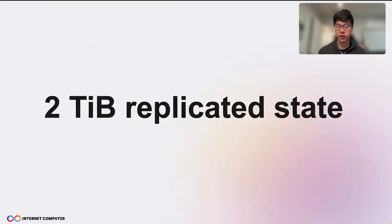Hi, this is Shur from the message routing team. I'm very excited to share the great news that we have bumped to 2TB state.